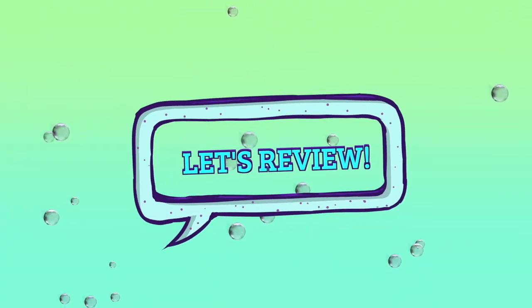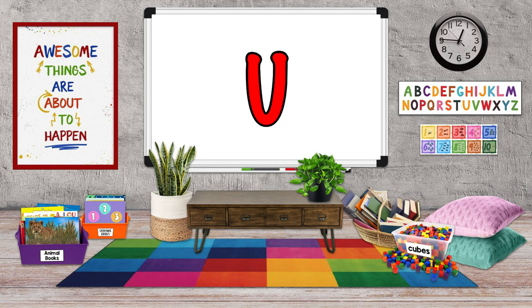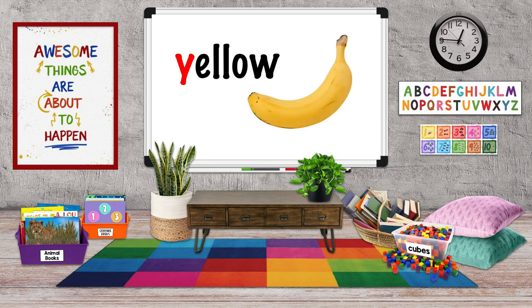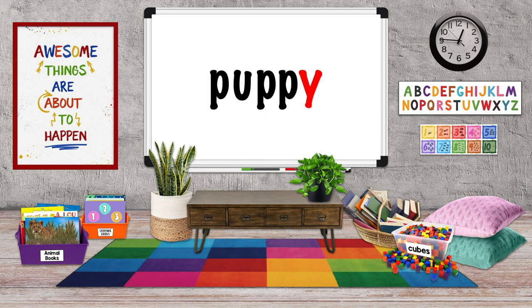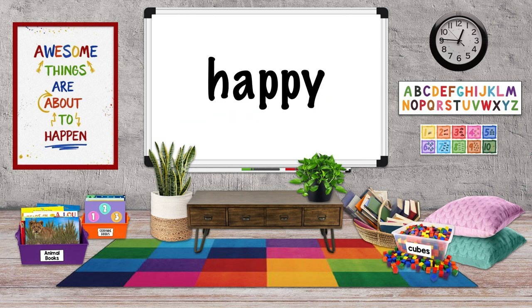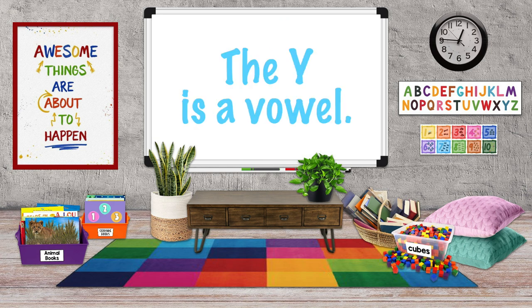Let's review what we've learned. There are five vowels: A, E, I, O, and U. All the other letters are consonants, but the letter Y can also be used as a vowel. Usually, when Y begins a word, it's used as a consonant — yellow. When the Y comes at the end of a word with two or more syllables and there's no other vowel before it, the Y sounds like a long E and the Y is a vowel — happy. And last, when the Y is at the end of a word and there's only one syllable and there's no other vowel before it, the Y makes the sound of a long I and the Y is a vowel — cry.